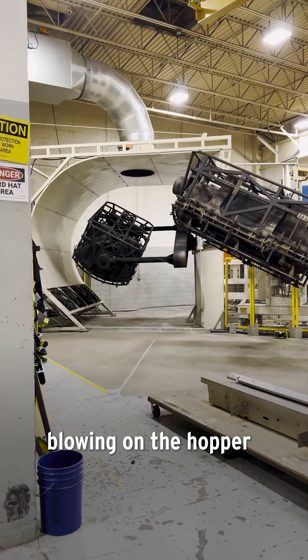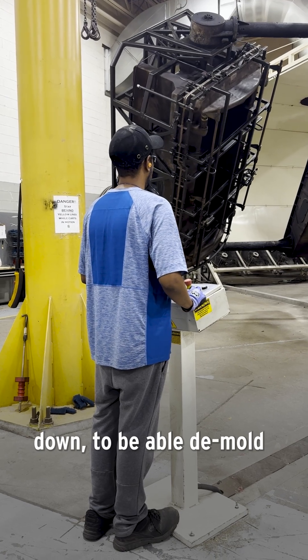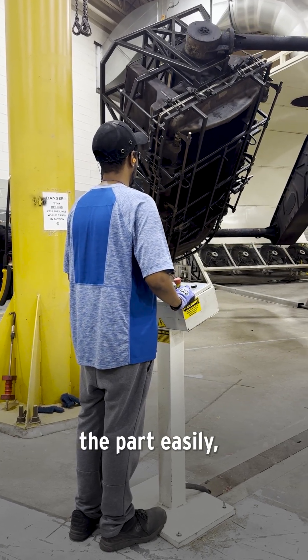There's more fans blowing on the hopper as it still rotates bi-axially. We want it to shrink down to be able to de-mold the part easily when it comes out of cooling.